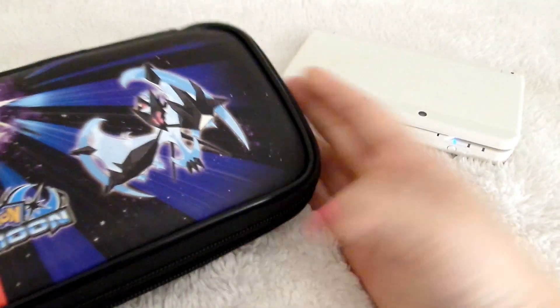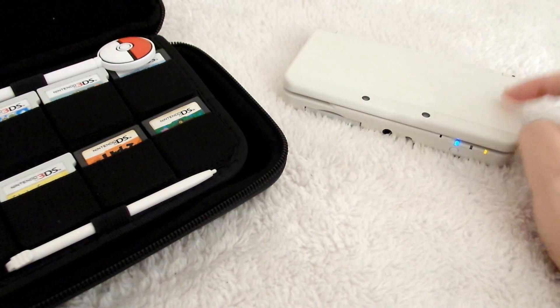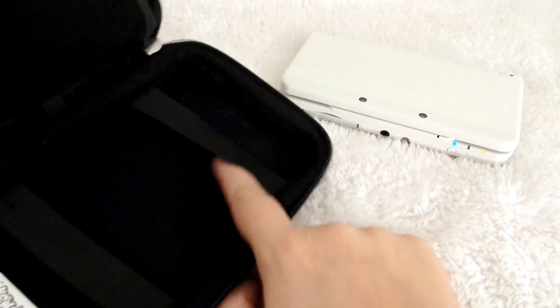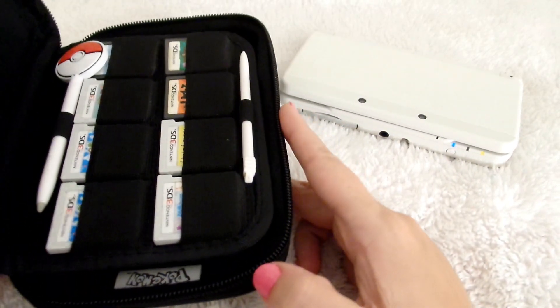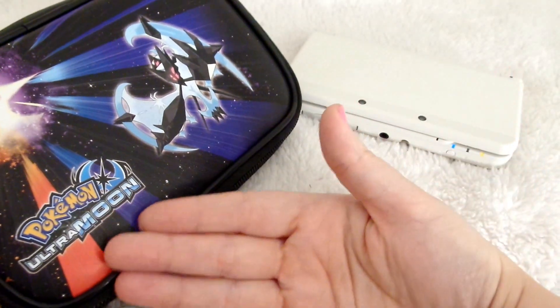So my 3DS would be really protected. I'm also going to get a plastic hard case for this and then screen protectors for the inside. But yeah, this is where it sits all snug and stuff — this is just a really good case. And we're not here for the case, but here it is: it's a Pokémon Ultra Sun and Moon case, very cute.